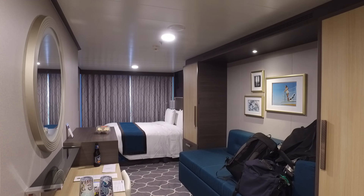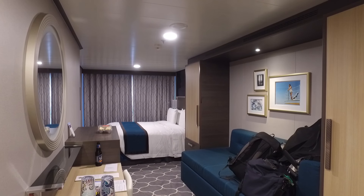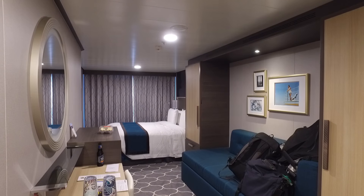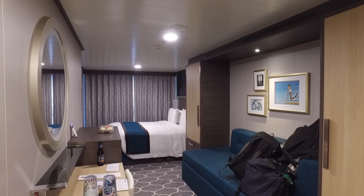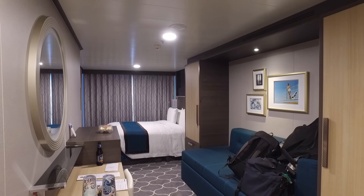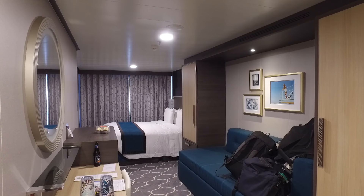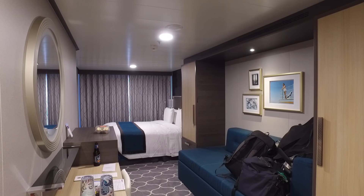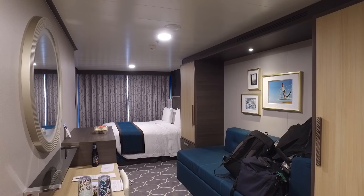Hi, this is Jamie from Burkeblogs.com. We're on Harmony of the Seas and we're sailing out of Southampton on the 26th of May 2016. This is actually the second part of our cruise. We've just finished a four-night cruise and we're now on the three-night cruise and we had to change cabins as a result of the back-to-back, as we couldn't get the same cabin. This video is just a short review of the cabin on Deck 8 at the rear of the ship, starboard side, which is a slightly different layout to what we had previously.